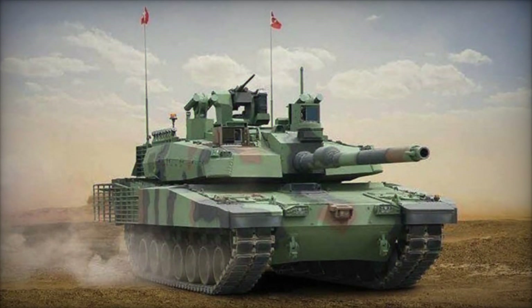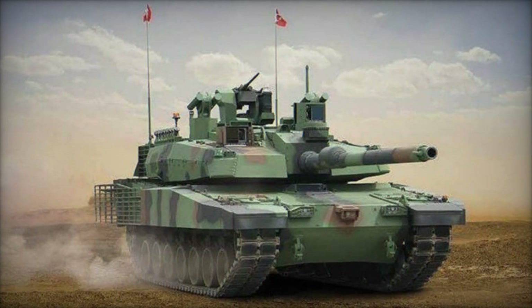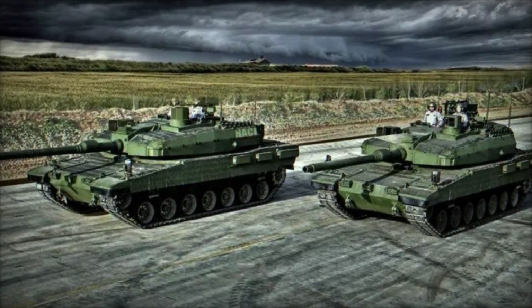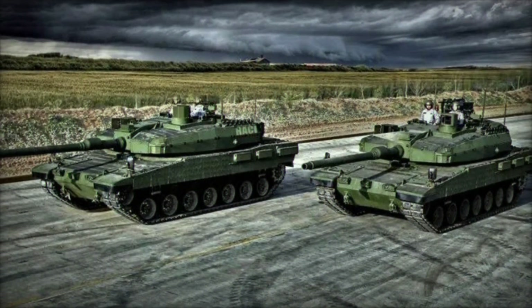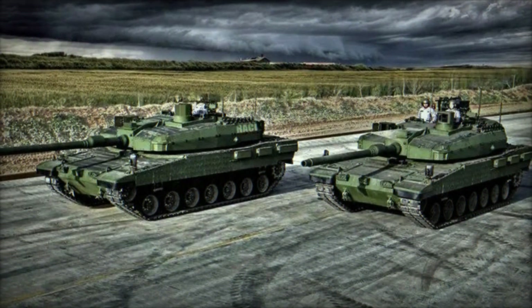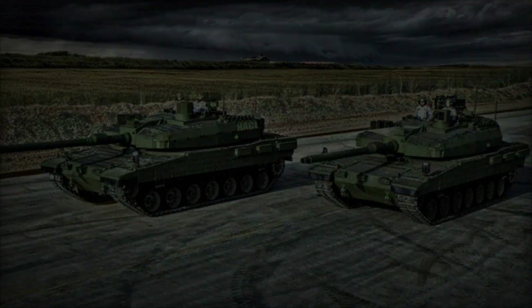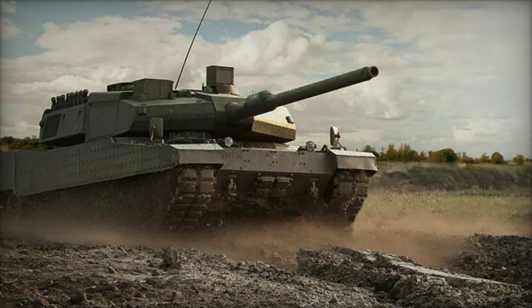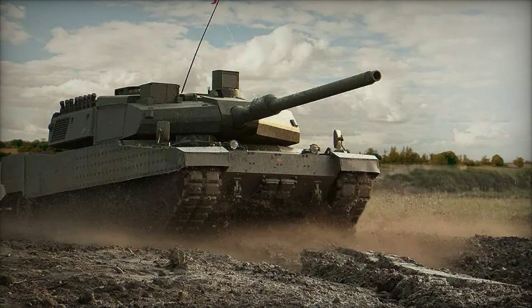Additionally, the inclusion of a digital camouflage system enhances the tank's survivability by reducing its visual and infrared signature, making it harder to detect and target by enemy forces. In terms of firepower, the Altai is equipped with a 120mm smoothbore main gun, capable of engaging armored targets with precision and devastating effect.